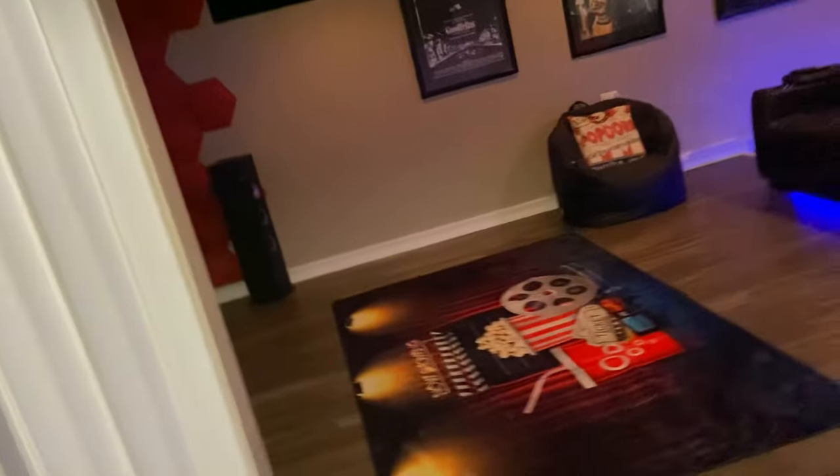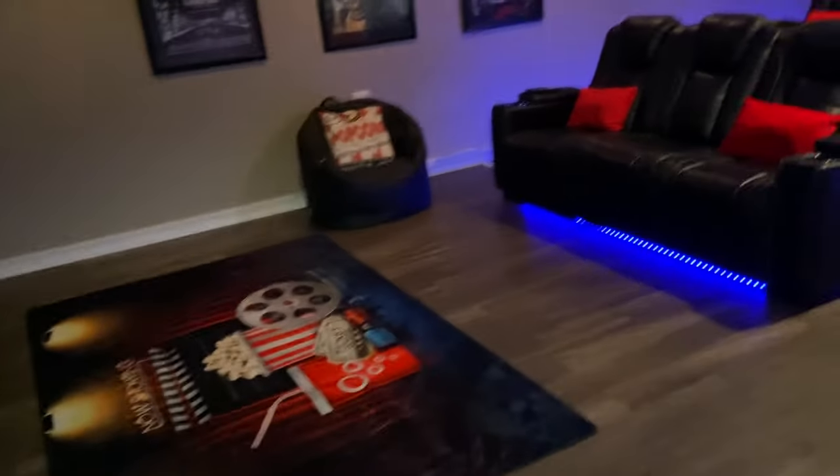Now we're entering the actual theater. So as we go in, this is our movie theater.